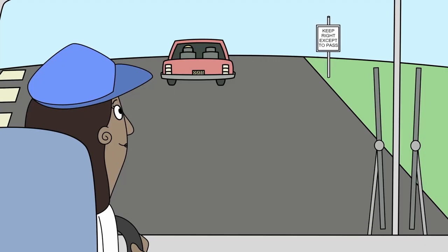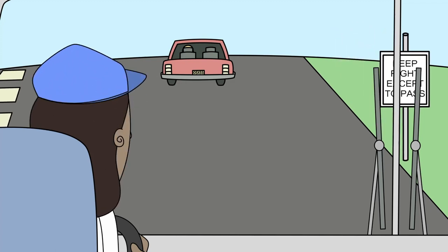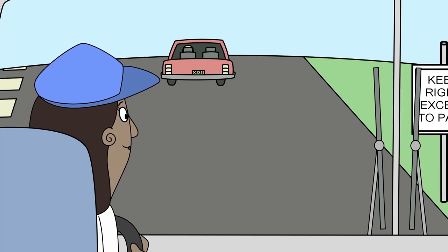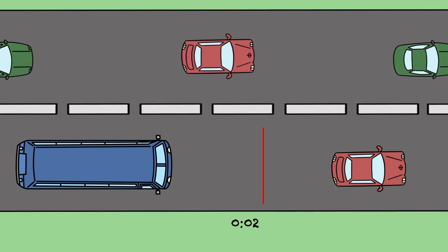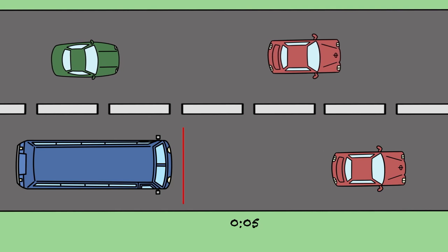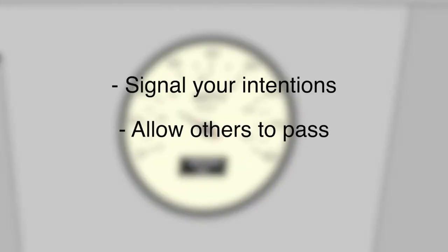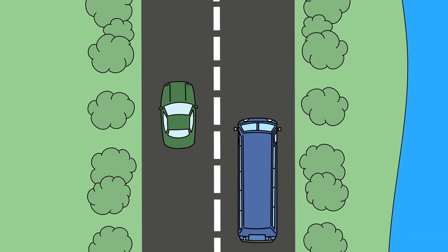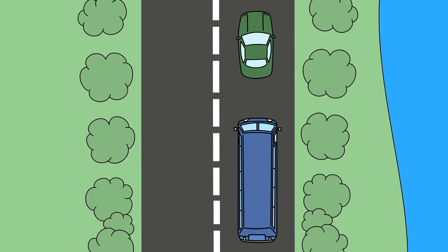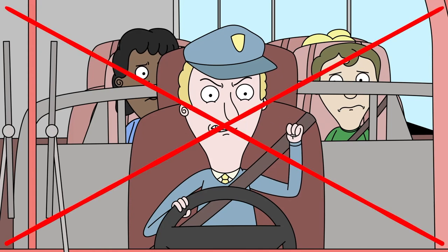3. Safe Driving. As a motor coach driver, you're an ambassador for your company. So it's important to abide by the laws of the road and do all you can to be a courteous and safety-conscious driver. Maintain a proper following distance of at least six seconds — more when driving conditions are less than ideal, such as in adverse weather or at night. Obey the posted speed limit, adjusting your speed for conditions. Signal your intentions, allow others to pass, and avoid making unnecessary lane changes. Don't let other drivers' actions cause you to react negatively. You're transporting a motor coach full of passengers — their safety is in your hands and their well-being is paramount.